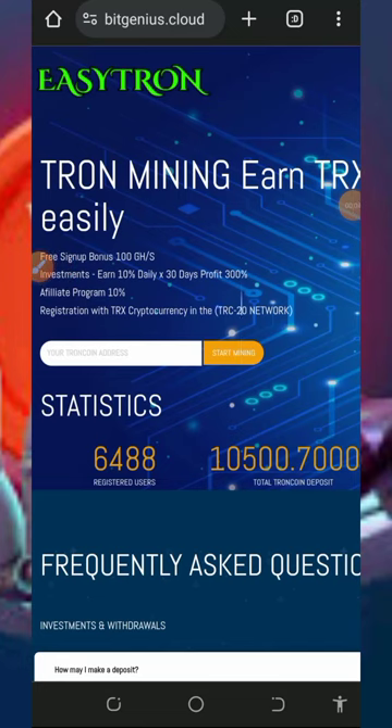Hello, my wonderful people, welcome back to this update. Today I found a particular website where you're going to mine unlimited tricks directly to your wallet without any single deposit. I decided to make a video review about this website, so if you've been looking for a free way to mine tricks for free, you can join this website today. Make sure you stick to the end of this video to see how this website works.